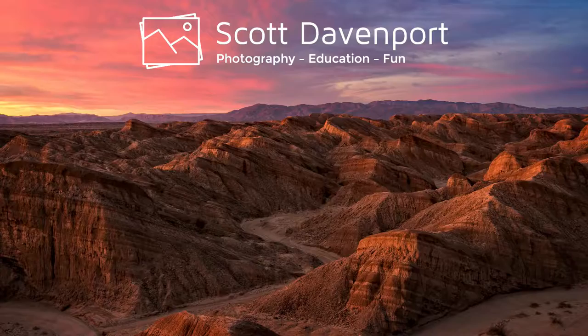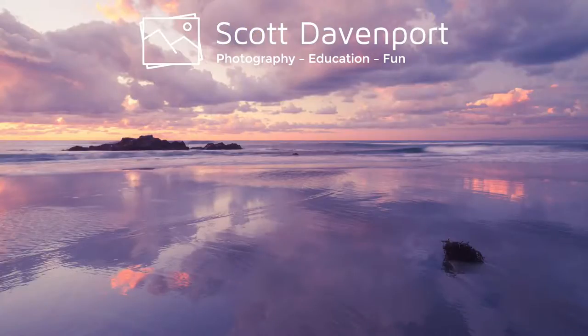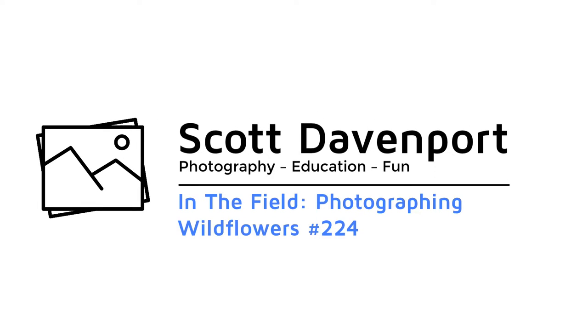This week in the field, I trade the ocean to go inland and am way out of my element. Hey everybody, I'm Scott Davenport. Welcome to In the Field.